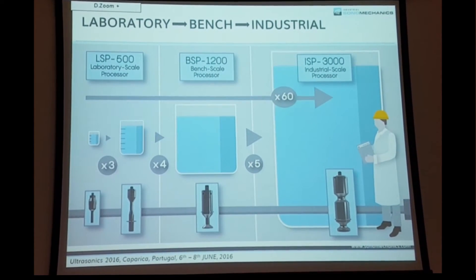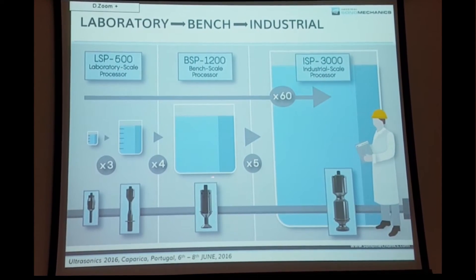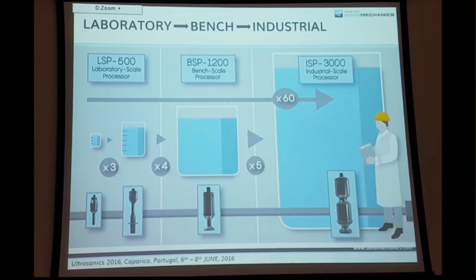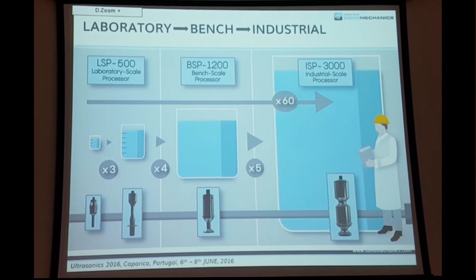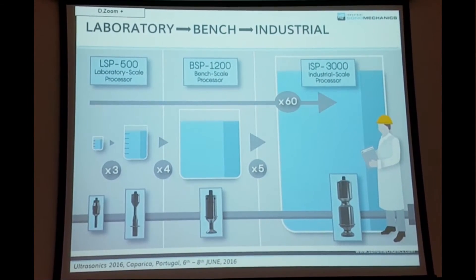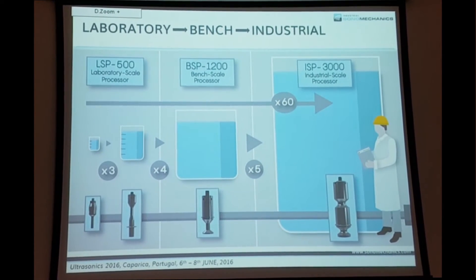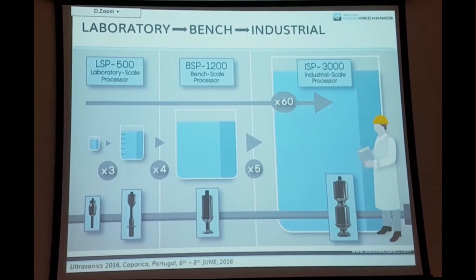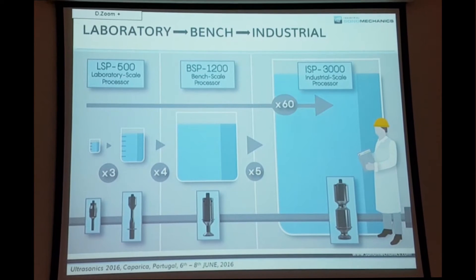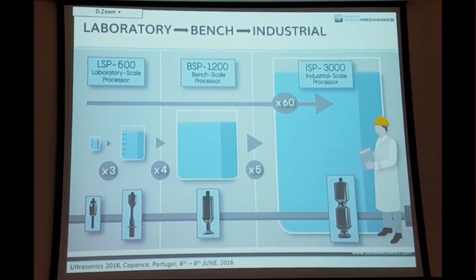Scaling up beyond that, you can switch to the B1200 system — a 1200-watt system using the half-wave barbell horn shown previously. This is normally used in flow-through mode, with a batch mode insertion option that is less popular. From there, another scale-up factor of five takes you to an industrial scale system, almost always used in flow-through mode. You process 60 times more material compared to where you started, with the same results.